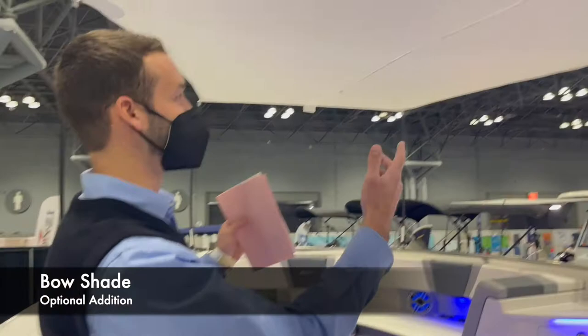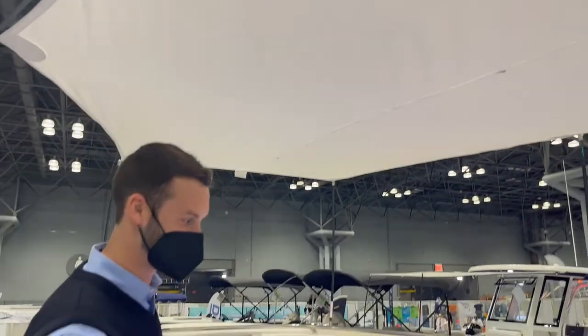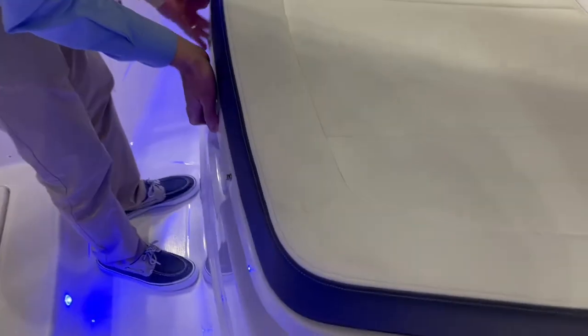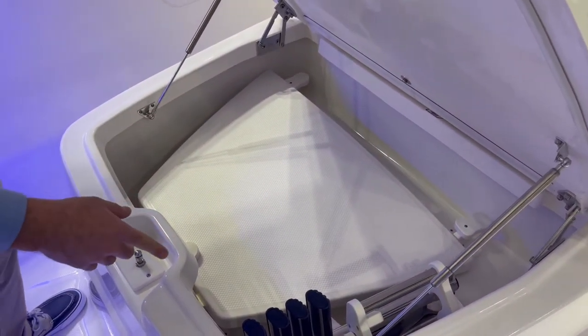We have the optional bow shade on this boat, so it keeps all your seats up front nice and covered for those hot days. A big, comfortable lounge with ample storage underneath. The boat also includes a cockpit table and side door ladders.